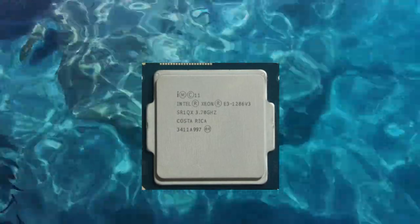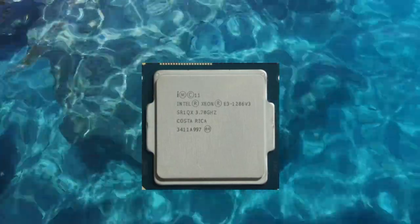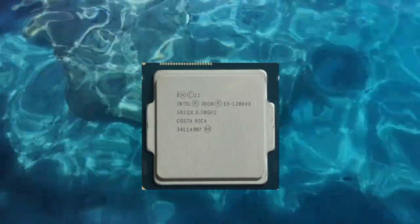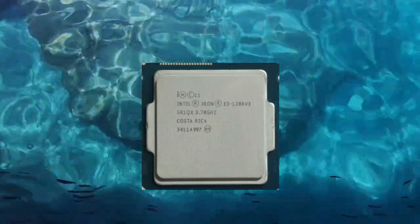Specifications. The Xeon E3-1286v3 is based on Intel's Haswell microarchitecture and is manufactured using a 22nm process. It has 4 cores and 8 threads, and operates at a base clock speed of 3.7GHz, with a maximum turbo frequency of 4.1GHz.